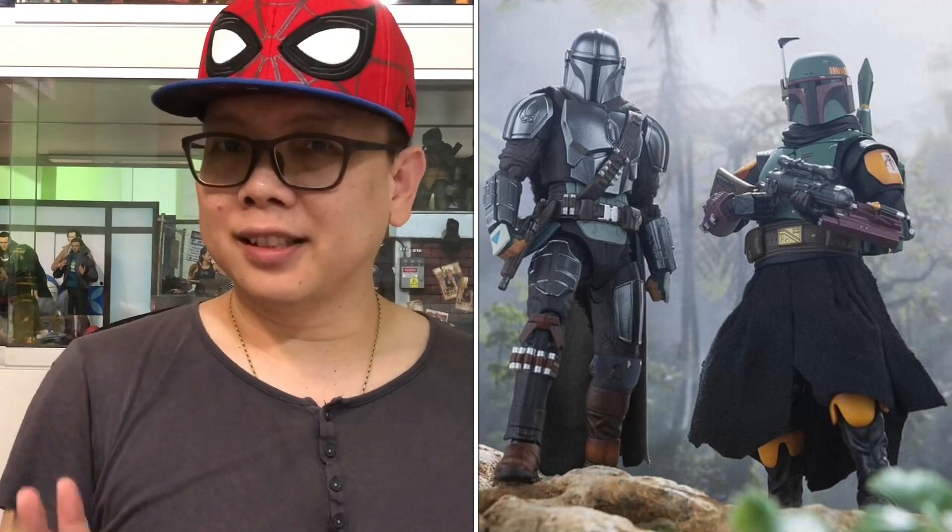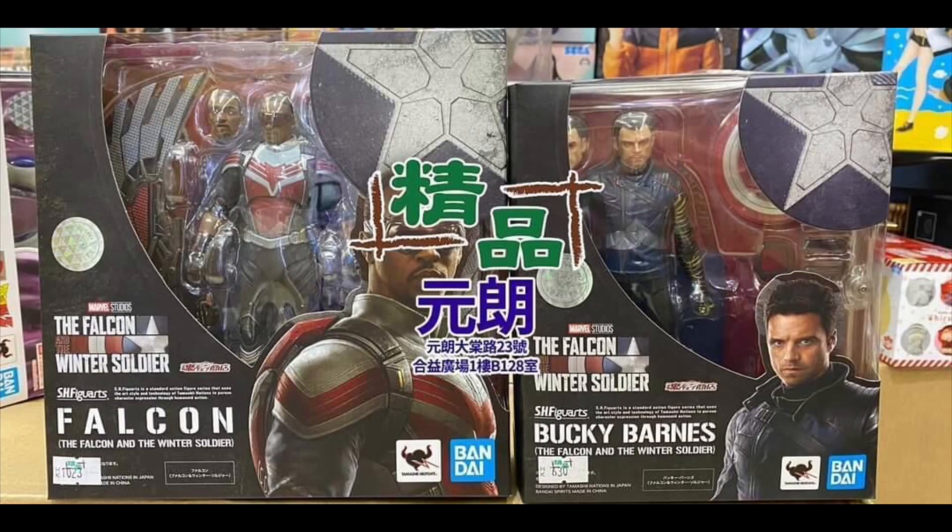I'm definitely grabbing these. I just hope they are not Tamashii web exclusives — don't bring up the price, guys. We need these two in our collections. As you guys know, recently Tamashii Nations has released both the Falcon and the Winter Soldier, which I talked about in my previous toy news. There are some issues there.